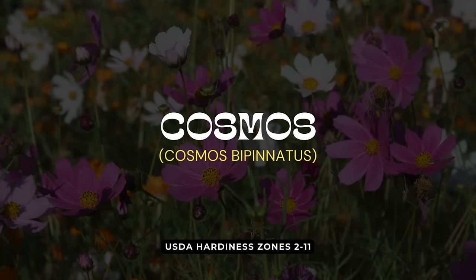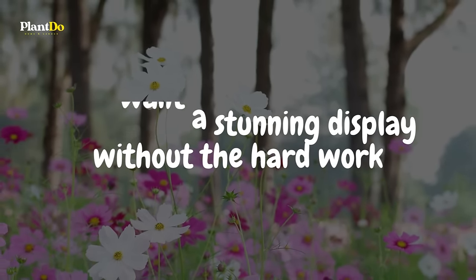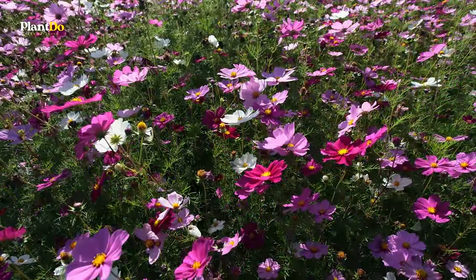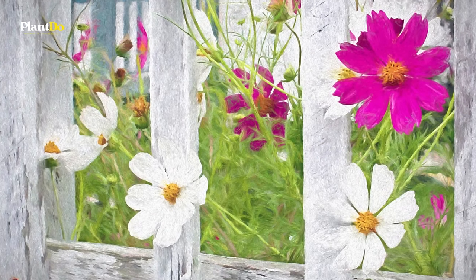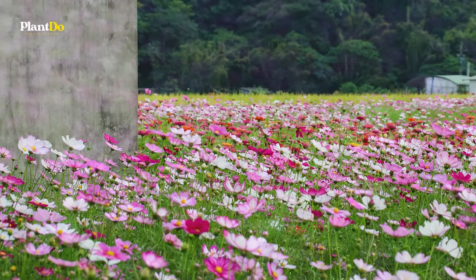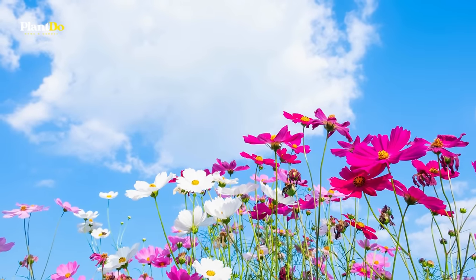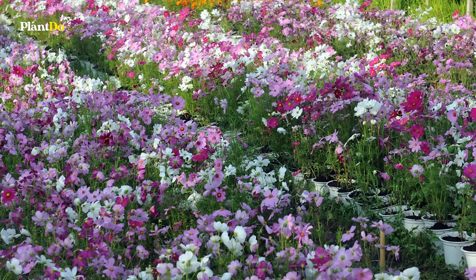Moving into number 11, Cosmos are the perfect choice for beginner gardeners who want a stunning display without the hard work. These delightful daisy-like flowers flourish even in poor soil conditions and thrive in full sun, though they appreciate a bit of afternoon shade in hotter climates. Drought-tolerant once established, Cosmos can be easily grown from seeds, making them an excellent and economical choice for adding vibrant colors ranging from pinks to whites and purples to any garden space. Their breezy, unpretentious beauty makes them a favorite among pollinators too.